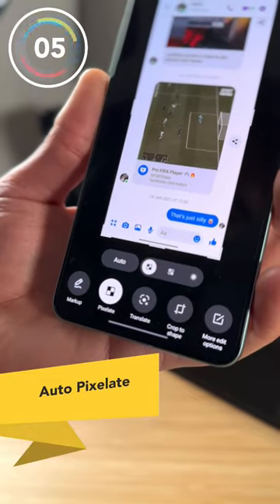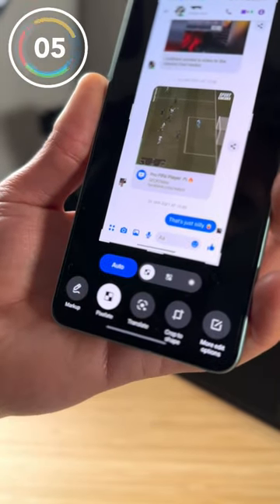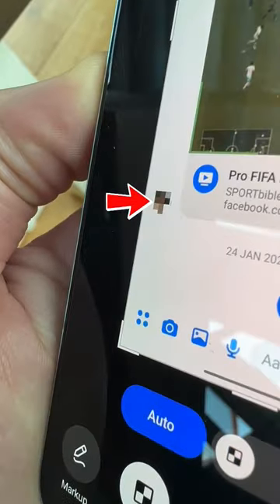And number five is Auto Pixelate. So if you have a screenshot in apps like WhatsApp and Messenger, one click can auto blur out names and profile pictures.